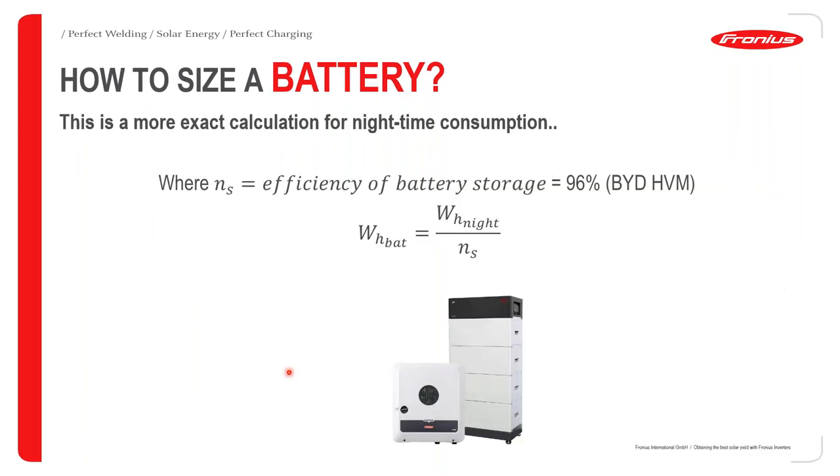For a more exact calculation for nighttime consumption: for a hybrid system, the battery should primarily be used for nighttime consumption, relying on solar radiation during the day. The formula is: take your nighttime load and divide it by the efficiency of the BYD battery — for the BYD HVM this is 96%. This gives a more exact calculation compared to the rough method.